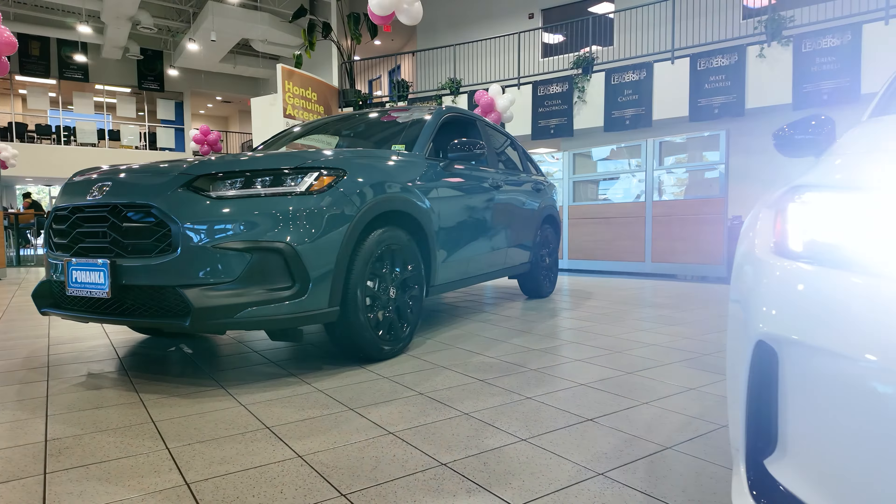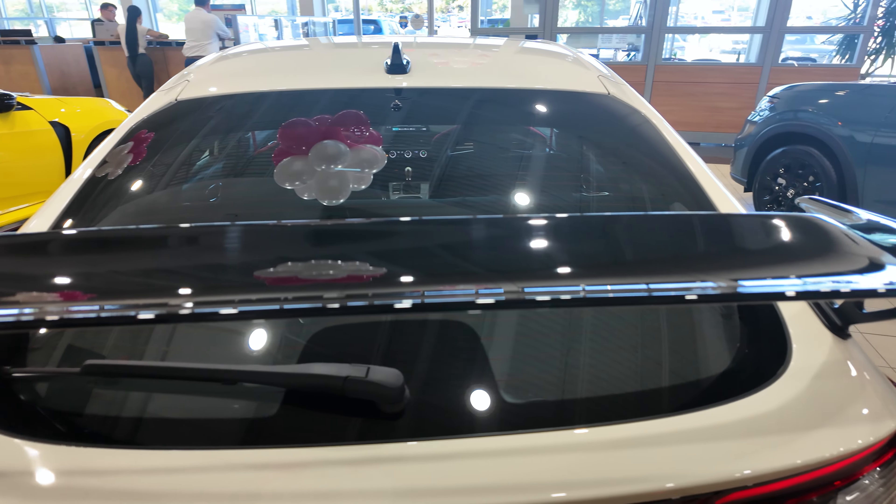You'll know a Type R is coming if you see that red emblem in the front. As daytime running lights, you have your turn signal indicators on the mirror, blind spot detection on the mirrors, and you also have the one-touch lock and unlock.